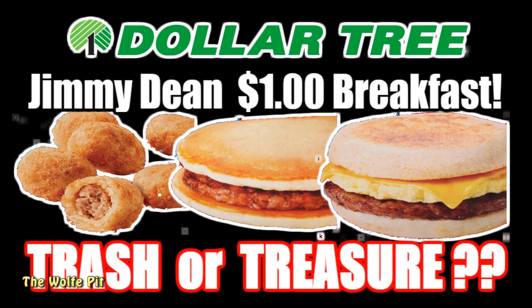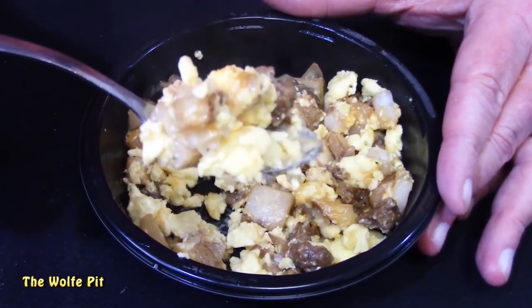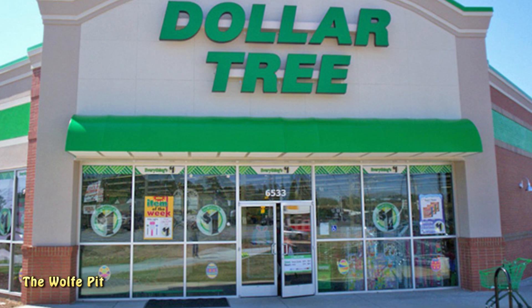It's no secret I'm a pretty big fan of Jimmy Dean's products, especially their sausage and sausage gravy breakfast bowls, which were actually made with real food - they were pretty darn good and respectively scored an eight and nine out of ten. So I was really excited when I found Jimmy Dean's products at the Dollar Tree.